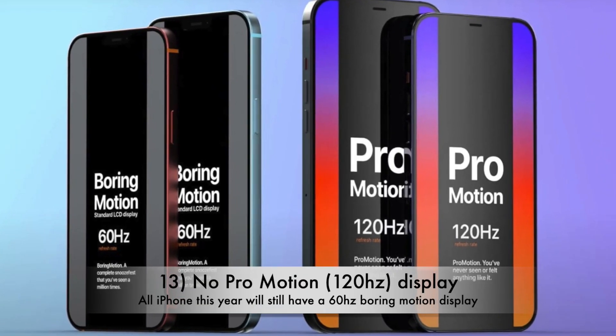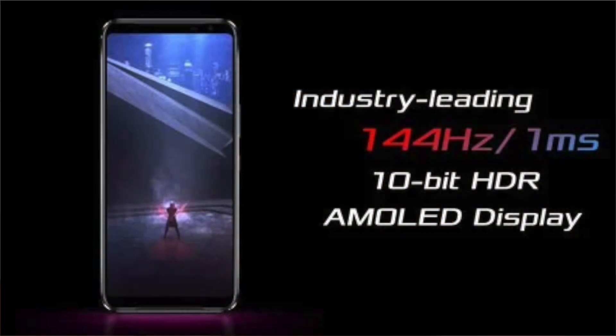The worst news personally is that we won't be seeing a 120Hz ProMotion display on this year's iPhone — it is as heartbreaking as it sounds. With Android phones now having 90Hz displays and even some phones with 144Hz displays, it will be sad to see that the iPhone 12 lineup will only have a 60Hz display. While for the average user this might not be a big deal, it is definitely disappointing. It is safe to assume that this year's MKBHD smartphone of the year won't be an iPhone due to the absence of ProMotion display.